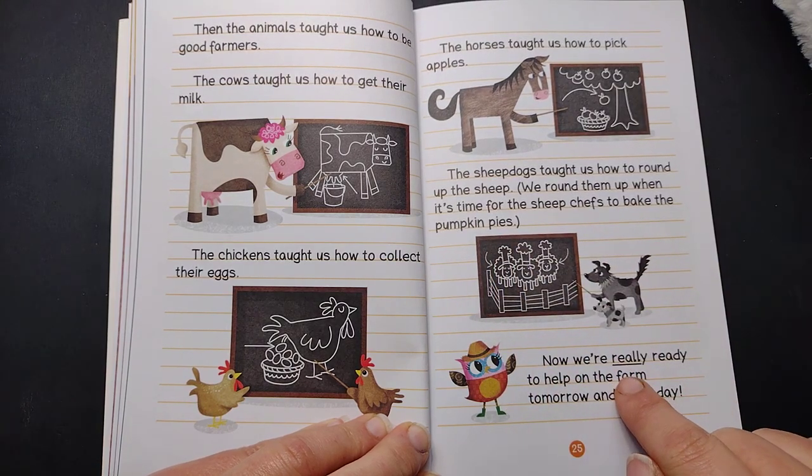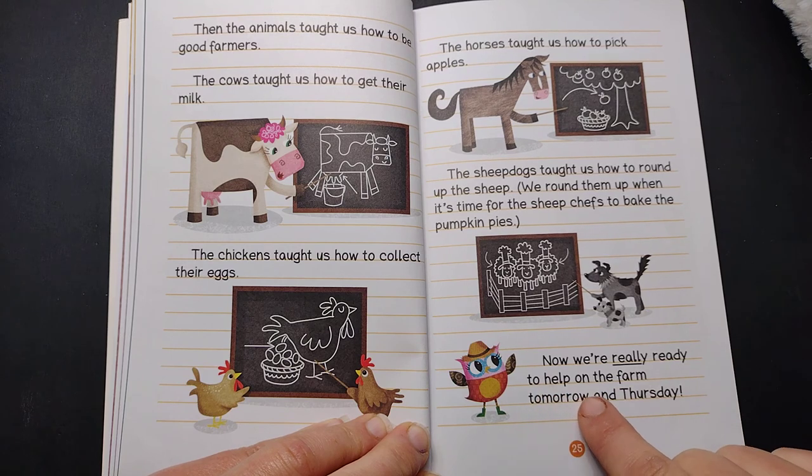Now we're really ready to help on the farm tomorrow and Thursday.